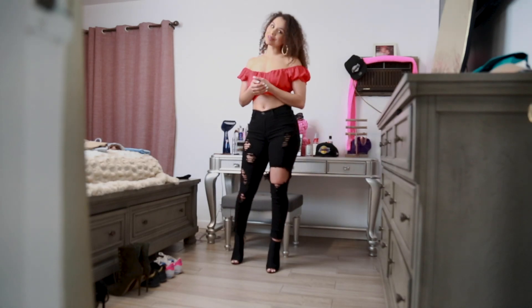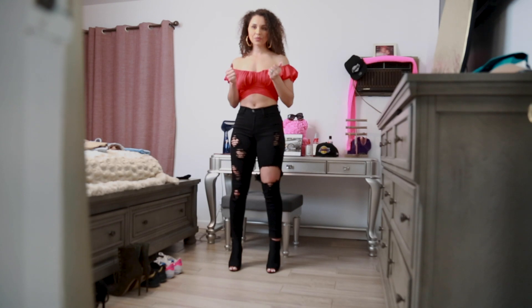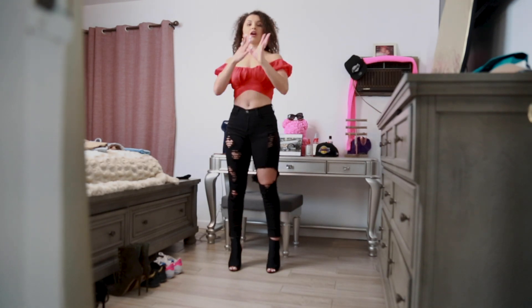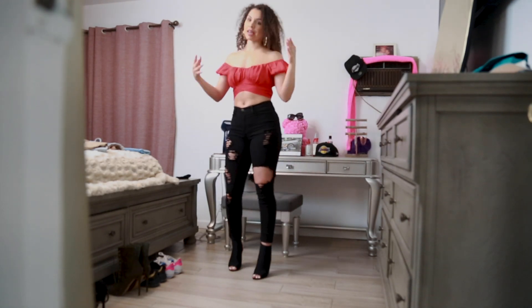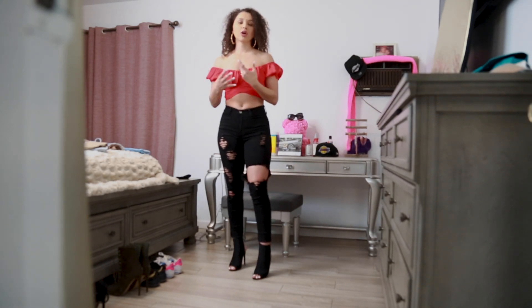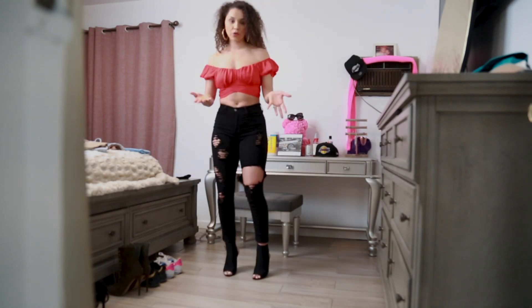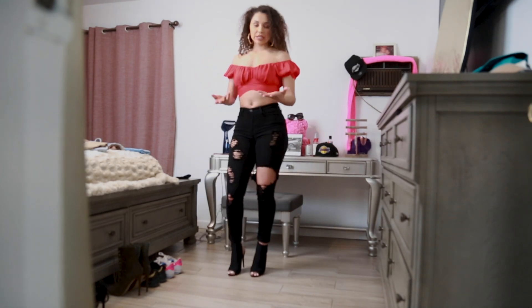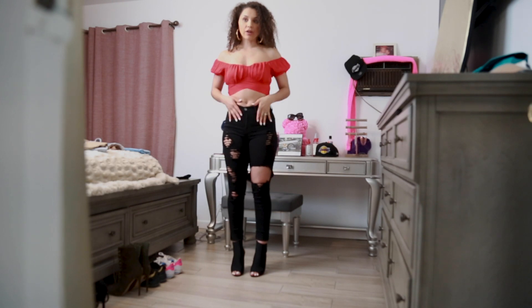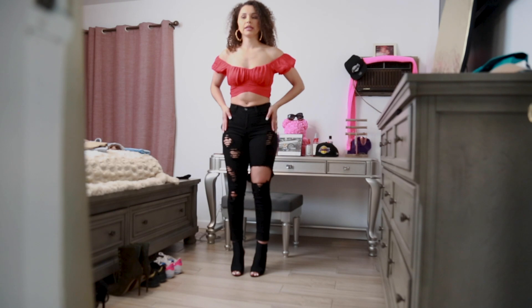Hi guys, welcome to my YouTube channel. Today we are going to be talking about Curly Mimi Boutique and all the cute outfits that are in stock. We're gonna be talking about the material and I am gonna be trying on the outfits for you. So first things first, let's start off with this outfit.